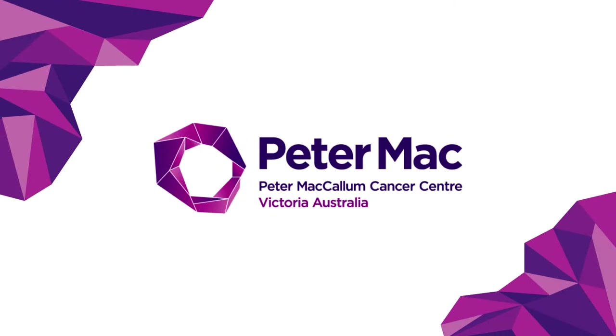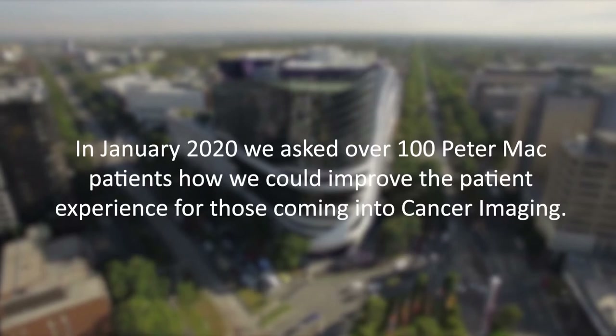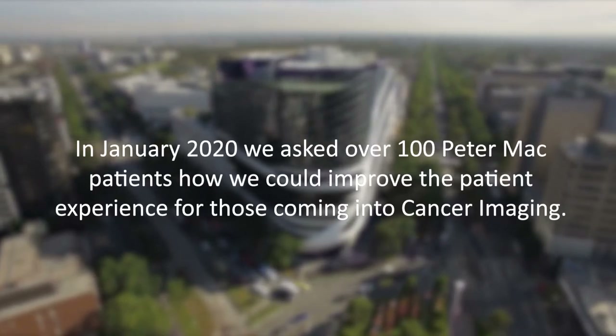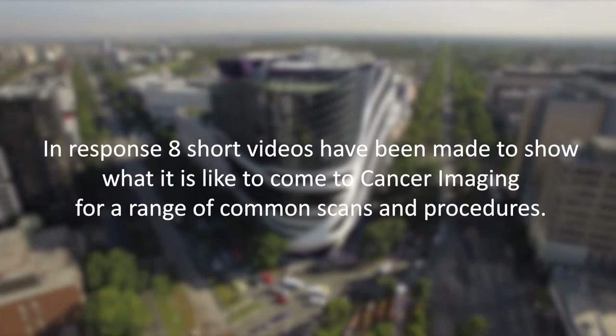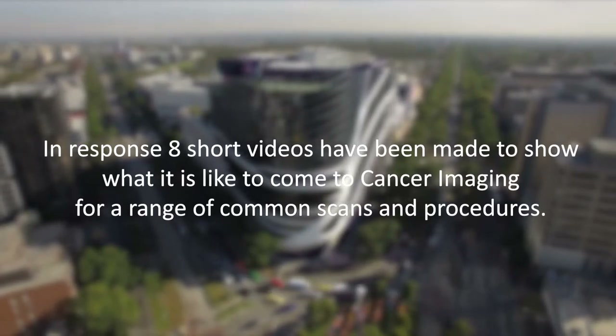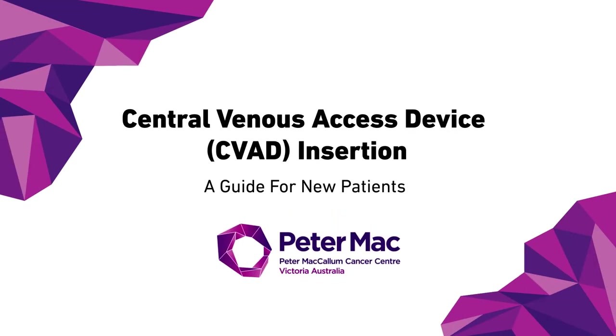Welcome to the Peter McCallum Cancer Center. In January 2020, we asked over 100 Peter Mac patients how we could improve the patient experience for those coming into cancer imaging. With these videos, we hope to meet the need presented for better transparency around our procedures and show you what you can expect from your time here in cancer imaging. This video shows what it is like to have a central venous access device, or CVAD, insertion at Peter Mac.